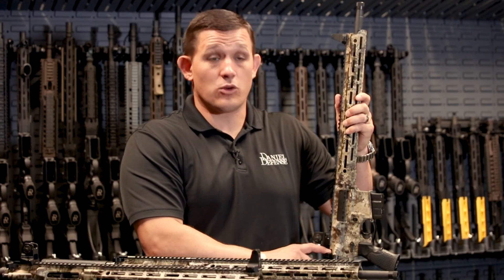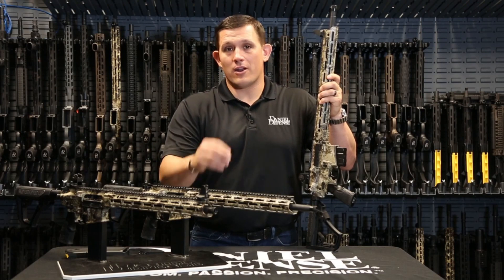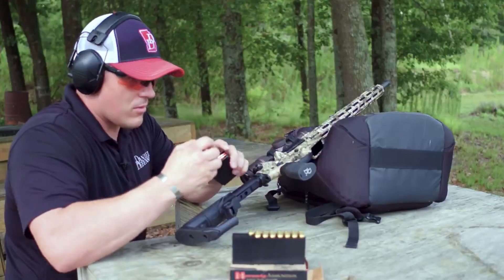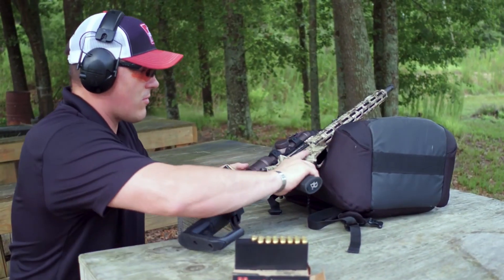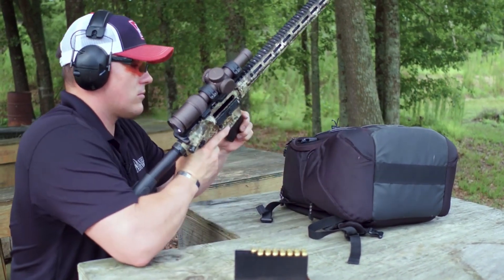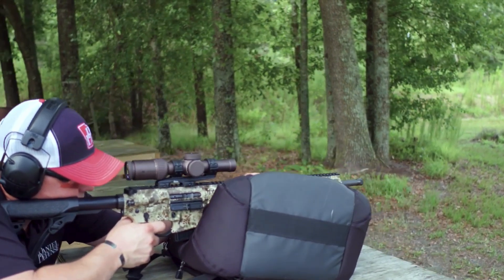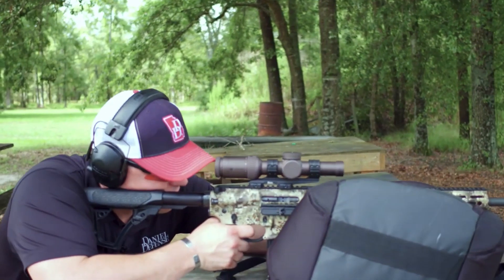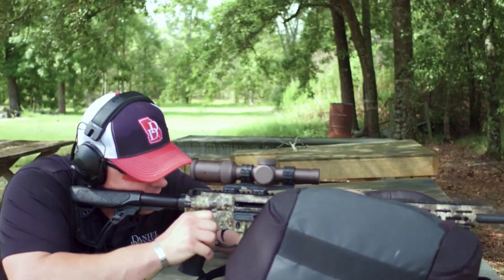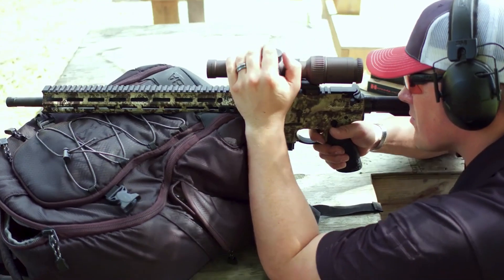With its reliable gas piston system and high-quality bolt carrier group, the DDM-4 Ambush ensures smooth and reliable cycling, even in adverse hunting conditions. The rifle's flat-top upper receiver allows for easy mounting of optics and accessories, enabling hunters to customize their setup to their specific needs. Whether you're stalking game or engaging targets at a distance, the Daniel Defense DDM-4 Ambush 300 Blackout is a top-tier hunting rifle that will exceed your expectations.